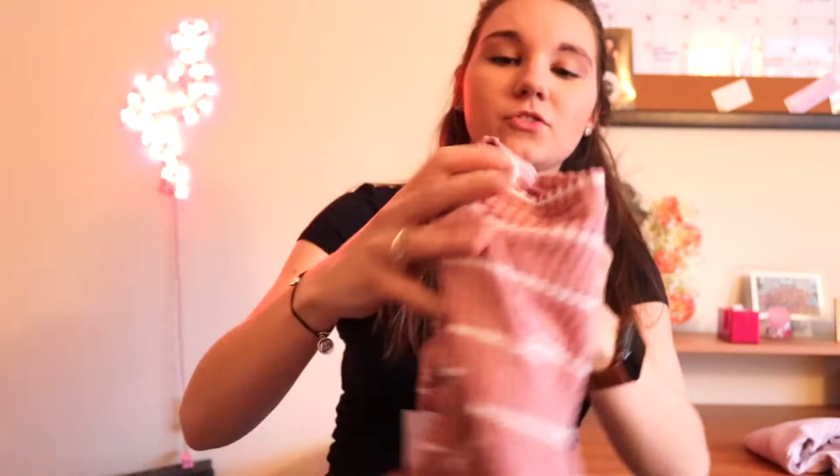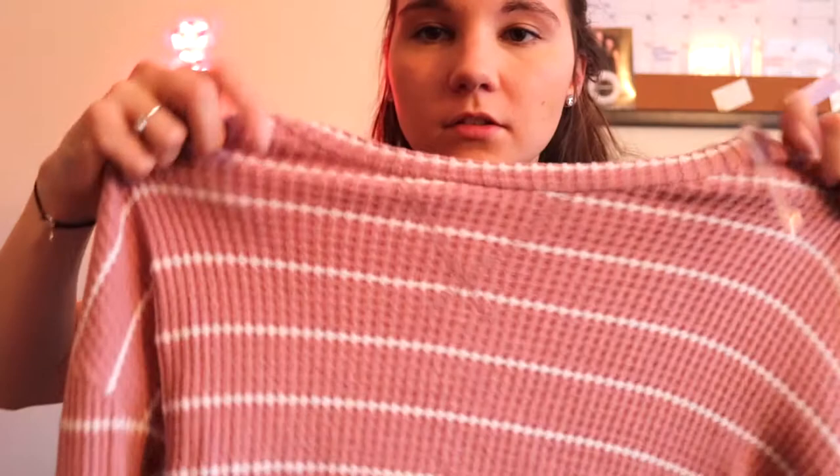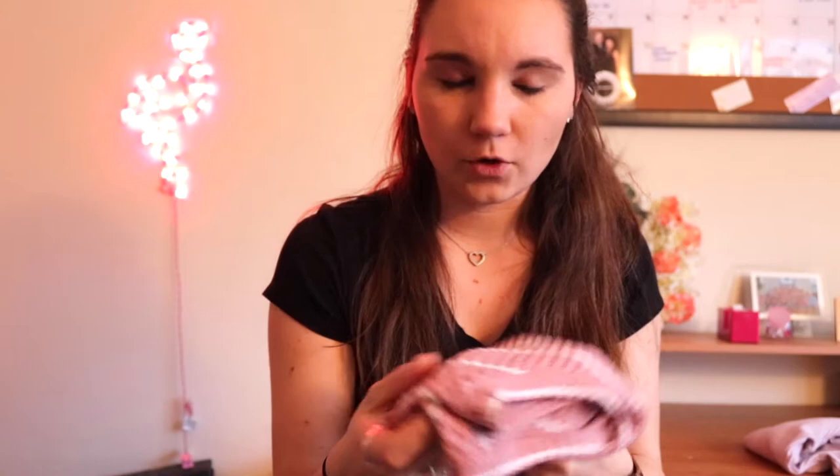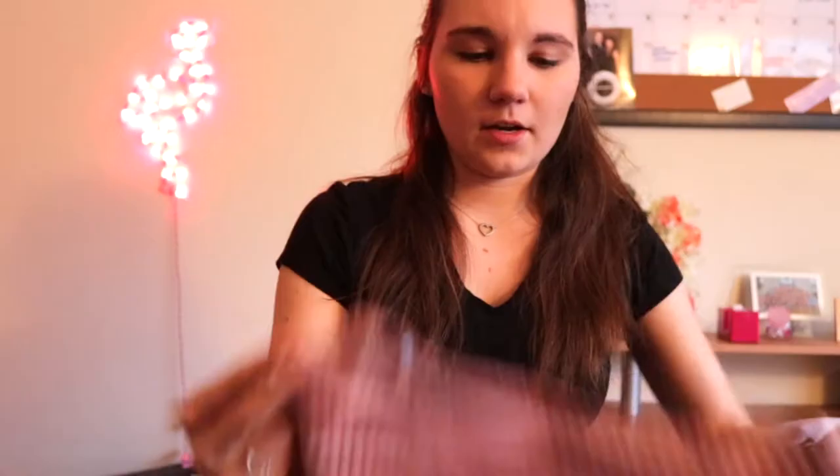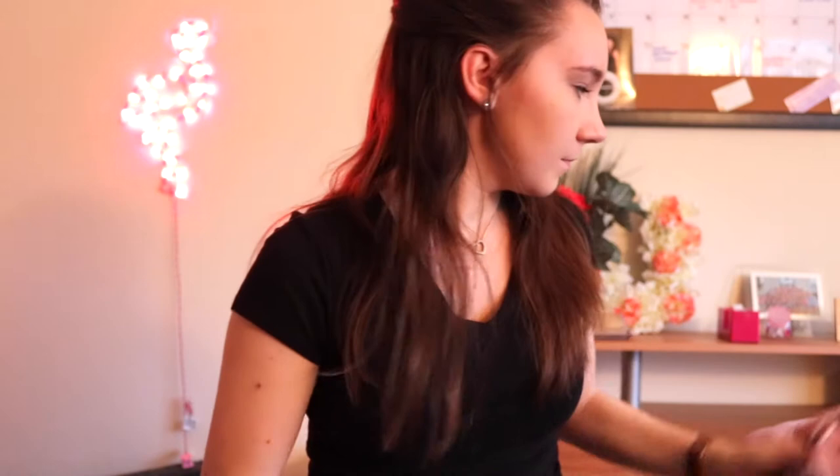Next on the haul, we have another one of those sweaters — this striped one. I love these sweaters; they're so basic but so soft and comfortable. It's more of a rosy colored pink with a white stripe through it. This one's a little bit more of a crop top too. It's super cute — really simple but dressy for work.